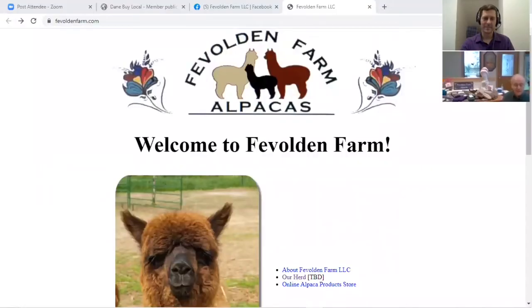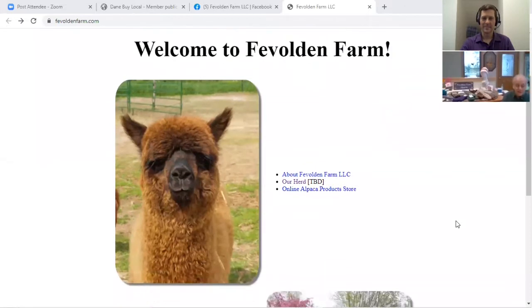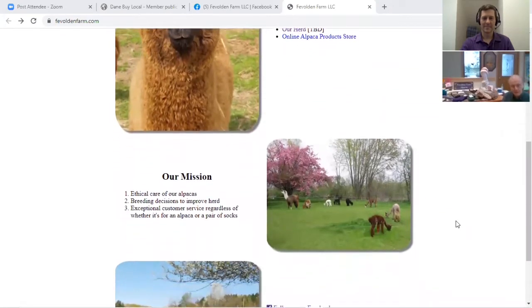Everything from socks, scarves, mittens, and sweaters, yarn, and rovings. Our socks come in various lengths, various sizes, weights for different seasons, and of course, lots of colors.